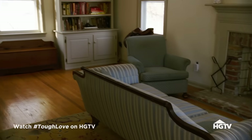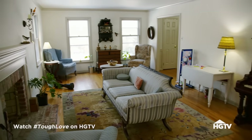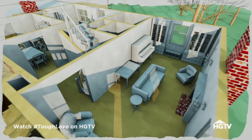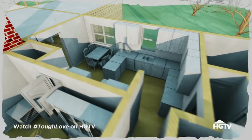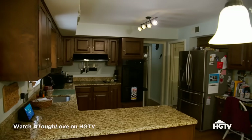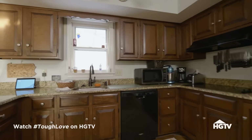This is not just about design. My challenge here is getting them to understand they need to break their habits and move on. So obviously, this is our kitchen, and this is a huge pain point of the house.